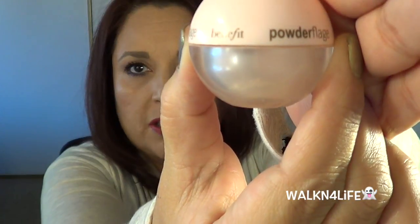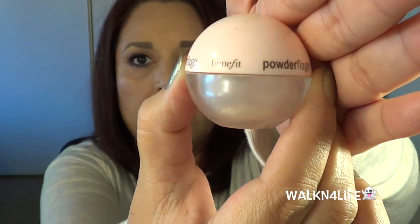Now this one — my Benefit Powder Flage — this is a setting powder for underneath your eyes. I did use it but I didn't complete it. You can see the powder right there. I don't have a lot to go, but I really didn't touch this product a whole lot because the older I get, the less I want to set my under eyes. I'm going to keep working with this until I finish it, and hopefully soon you'll see it in empties.